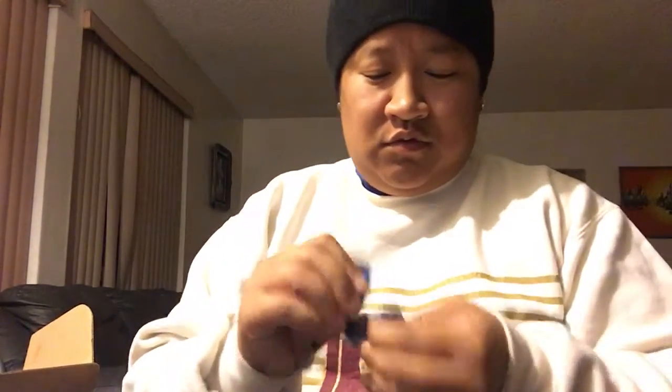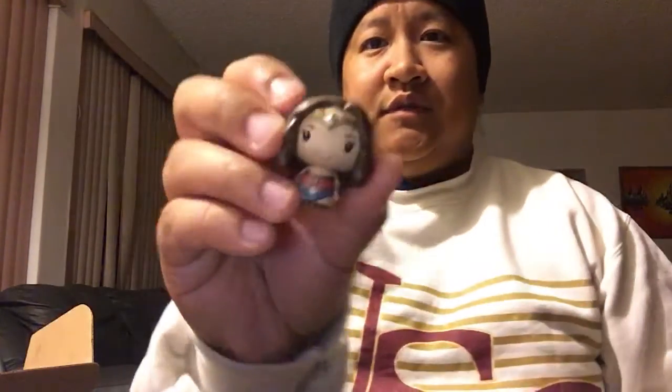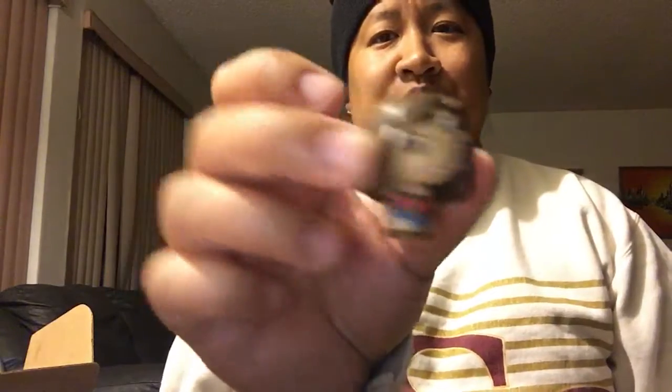There is also a pint-sized hero Wonder Woman — I'm going to open this up. These are actually really really cute. There you go — little pint-sized hero, little Wonder Woman, tiny and super chibi. I guess it's fitting since the Wonder Woman movie will be coming out soonish.